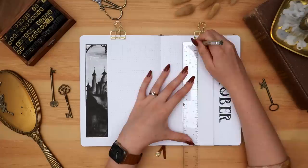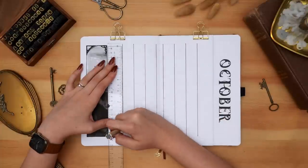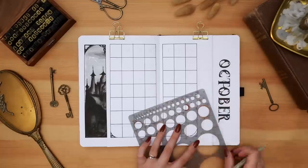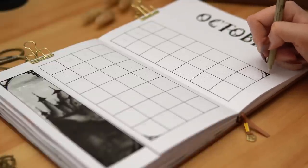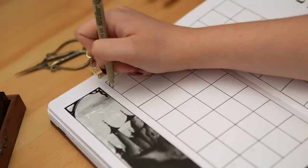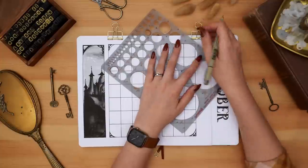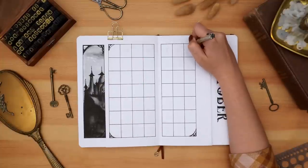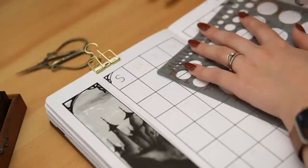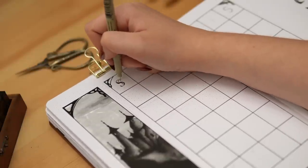Flipping back to the second spread of the setup, which is going to be my monthly calendar, I decided to emulate the dimensions and intricate frame look of the cover page. I went with initials for each day of the week along the top, then decided to simplify things by using my stamp set to stamp in all the dates.